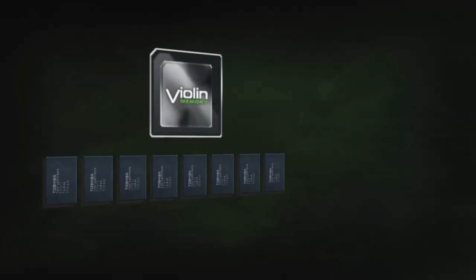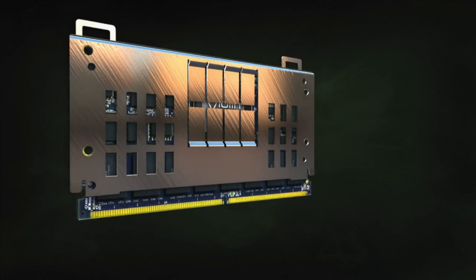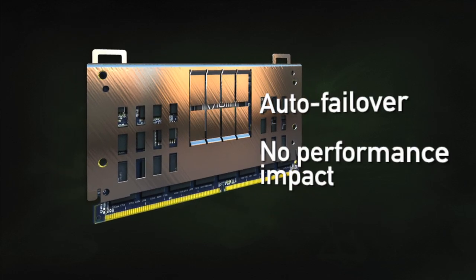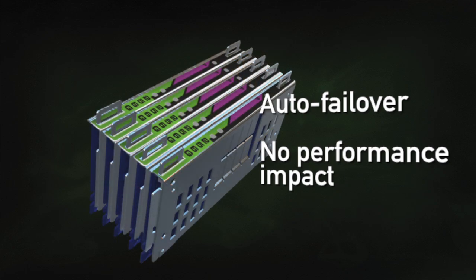The Violin Intelligent Memory Module, or VIM, is the next level. VIMs form a mesh network via three ports, automatically failing over to hot spares with no performance impact.